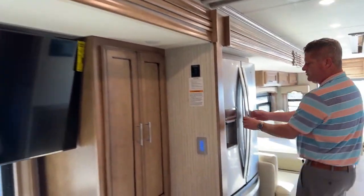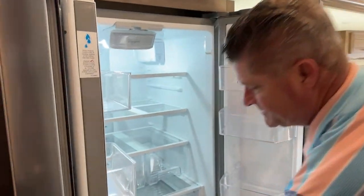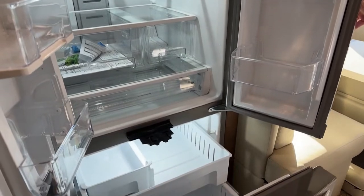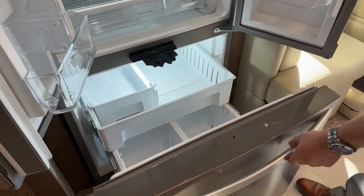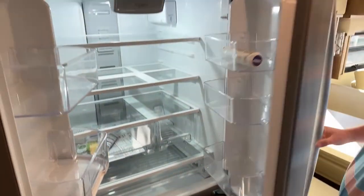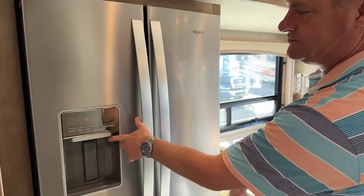Whirlpool residential refrigerator with a pretty spacious freezer. It has a water filtration system inside of it, and ice and water down below.